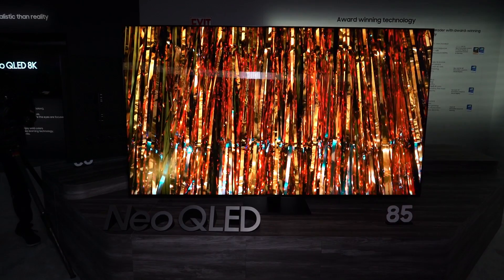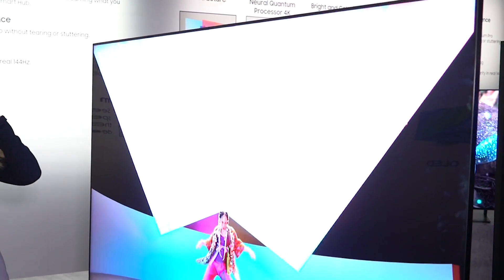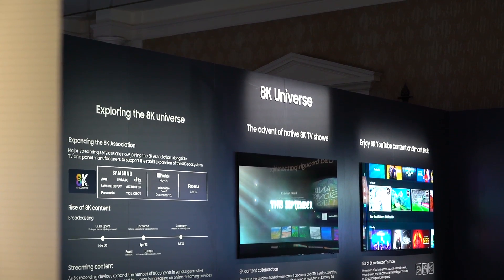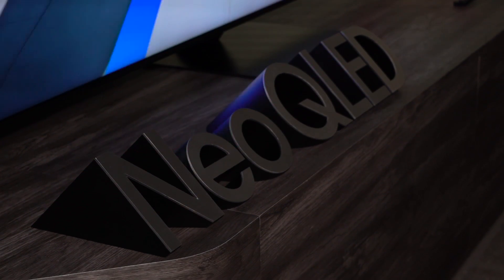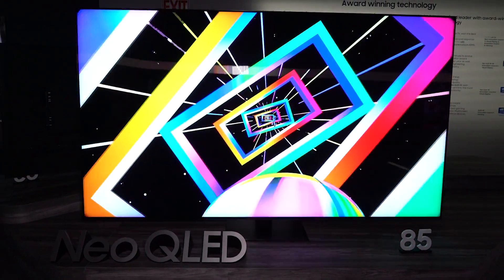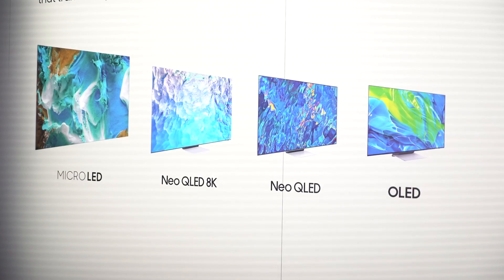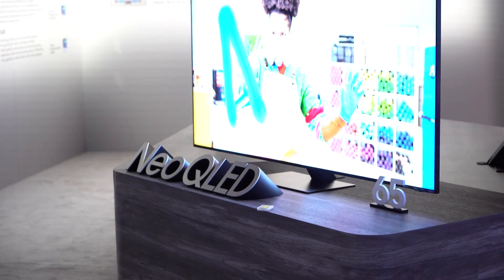The new Samsung QN95C Neo QLED TV is the company's top shelf 4K QLED TV for 2023. There are 8K Neo QLED TVs and other exciting panel technologies from Samsung to consider, but this is the one that should most closely rival the best TVs overall of the year. There are some exciting upgrades over the QN95B that kind of elevate this new TV from how the lineup previously stood.